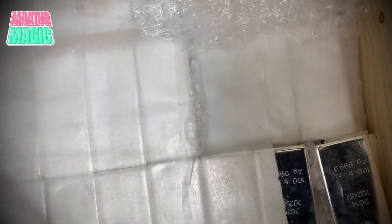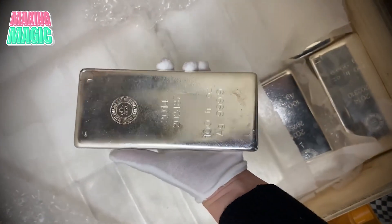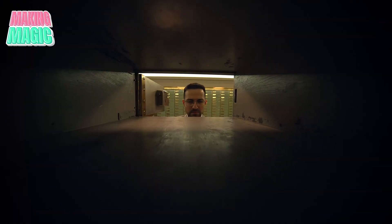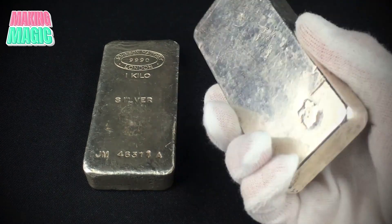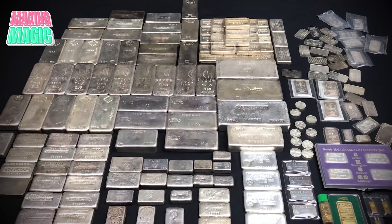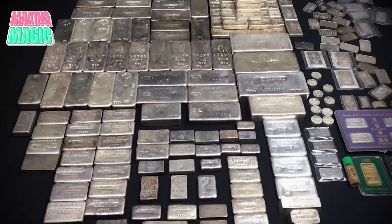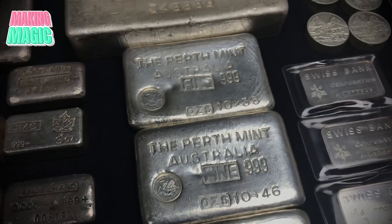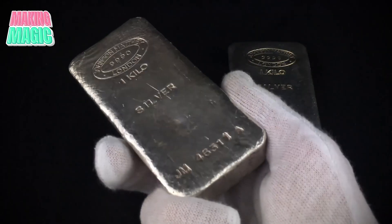Once a silver bar reaches its new owner, the journey takes on a personal meaning. Many customers see their silver bars as a symbol of financial security and wealth preservation. Investors often speak to the satisfaction of owning tangible assets like silver bars, which offer a sense of stability in uncertain times. Others view silver bars as heirlooms, intending to pass them down from generation to generation. Collectors appreciate the craftsmanship and uniqueness of each bar, often seeking limited editions that carry aesthetic and historical value.